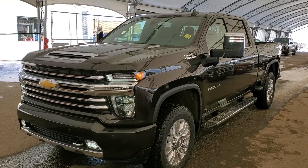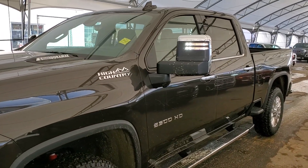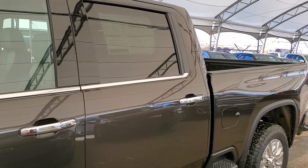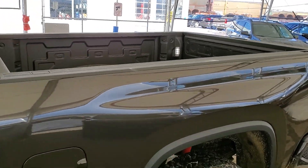Hello and welcome to Davis Chevrolet. This is a brand new 2020 Chevrolet Silverado 2500 HD Diesel High Country Crew Cab 4x4 in Oxford Brown Metallic.